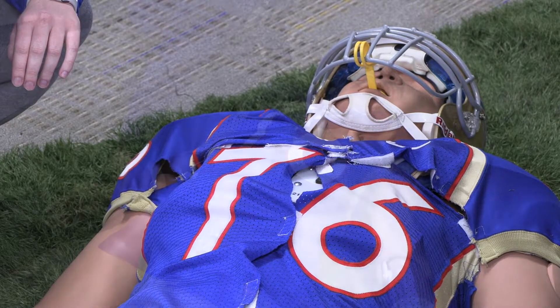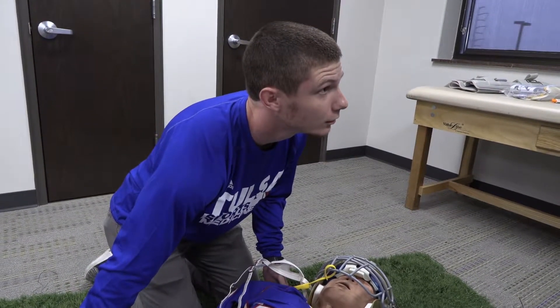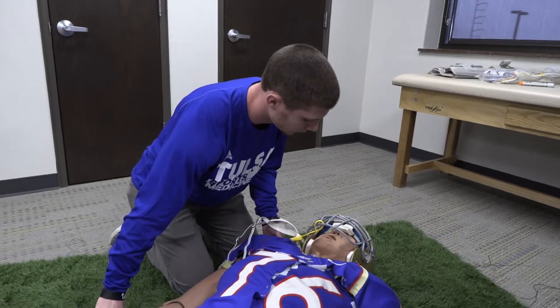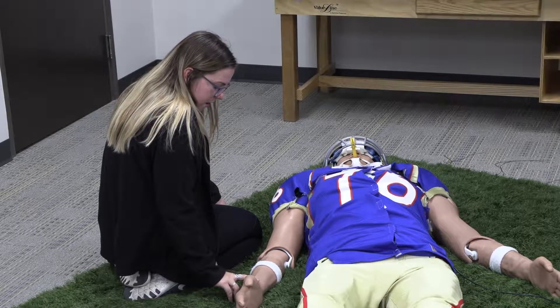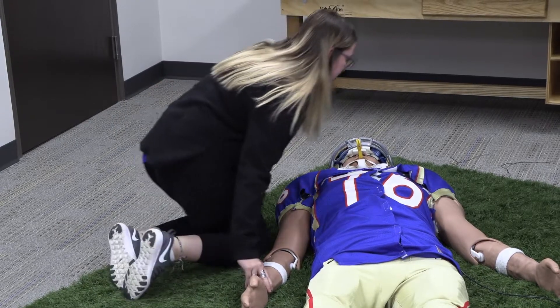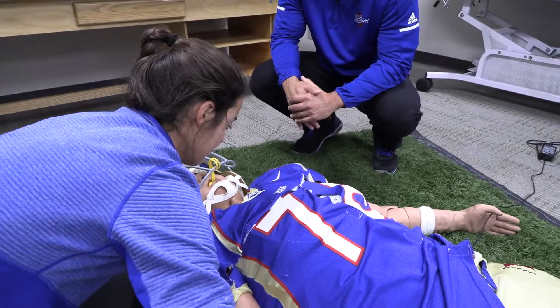It's one thing to read about something in a book; it's another thing to actually experience it and say, oh, this is what a weak and rapid pulse actually feels like when I get my hands on it, or this is what happens when their breathing becomes shallow and this is how we react. It gives them a real-life scenario without actually putting anybody in danger.